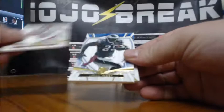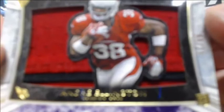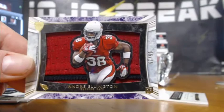Jordan Cameron to 170, LeSean McCoy to 112, Matt Barkley to 75, and an Andre Ellington 5 of 25 two-color patch. Silhouette — look at that cool looking design. 5 of 25 with a seam for the Cardinals.